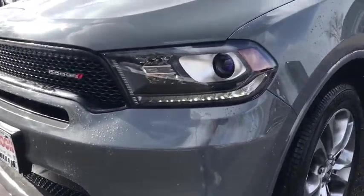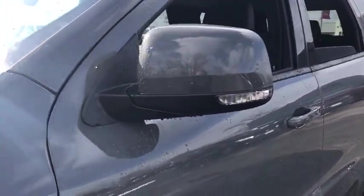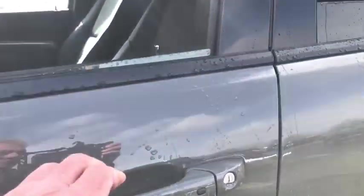Here are some of this vehicle's great options: backup camera, all-wheel drive, anti-lock braking system, steering wheel audio controls, keyless entry, traction control, stability control, Bluetooth.